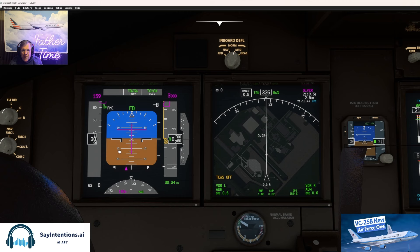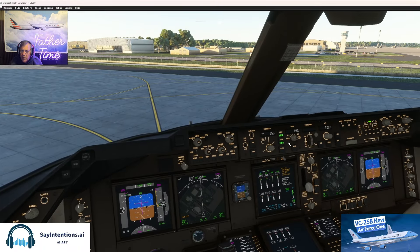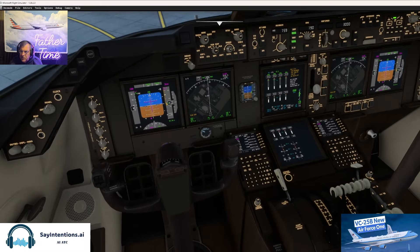Flight directors are on, bugs are set, altimeter is set. So used to being on the high-fidelities. 3,000, runway heading, we'll go LNAV, VNAV. Let's get the flaps to 10 — there's 10 right there.